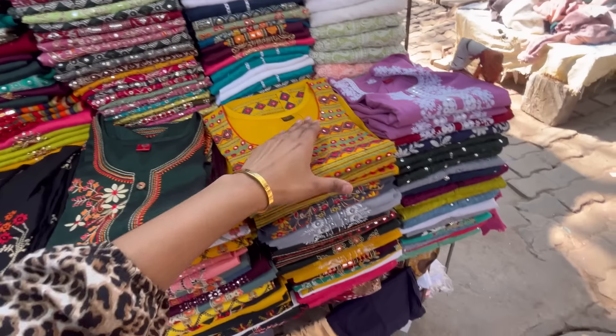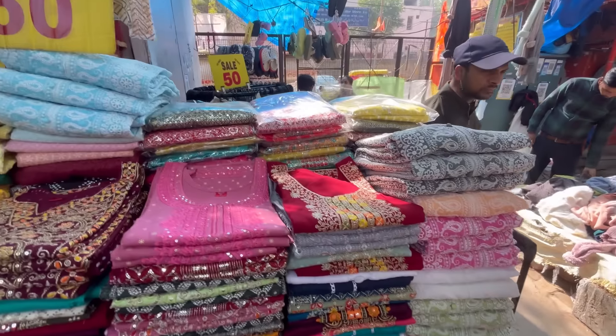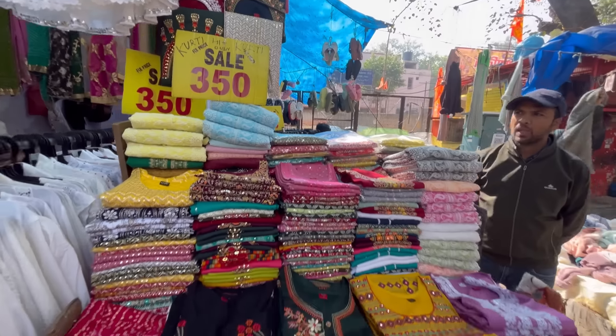You can get cotton or chicken kari fabric options here. There are many good options available.